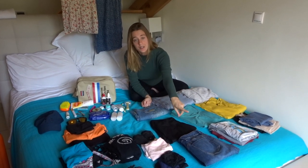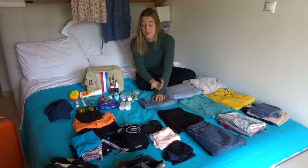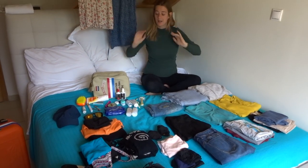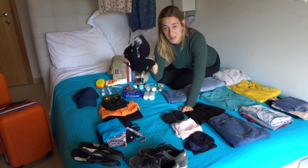Then we have shorts, leggings, and jeans. And some underwear - we usually pack underwear for half of the week because we do laundry in the middle of our holiday. Two pairs of socks.